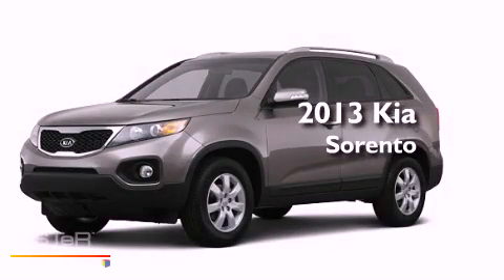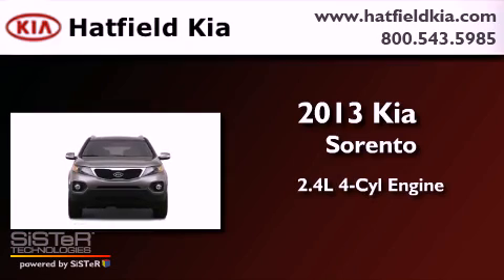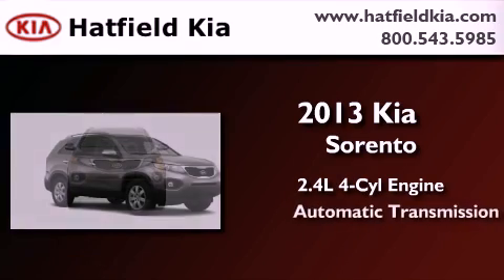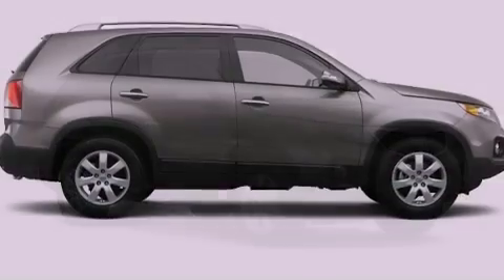This is a brand new 2013 Kia Sorento. It features a 2.4-liter four-cylinder engine and an automatic transmission. All of the following features are included.